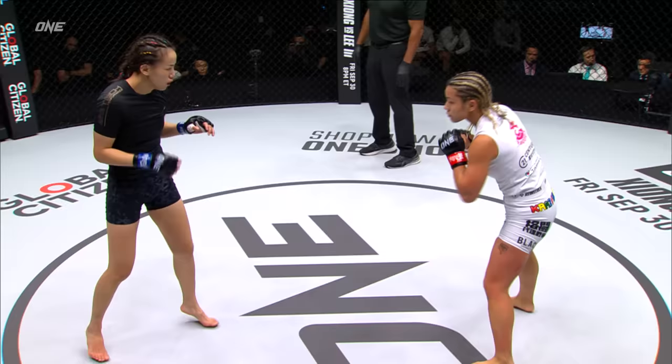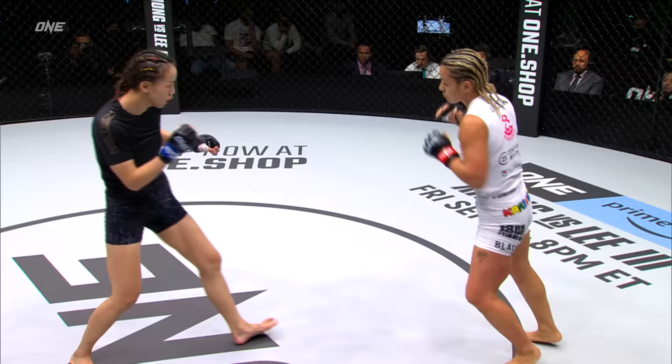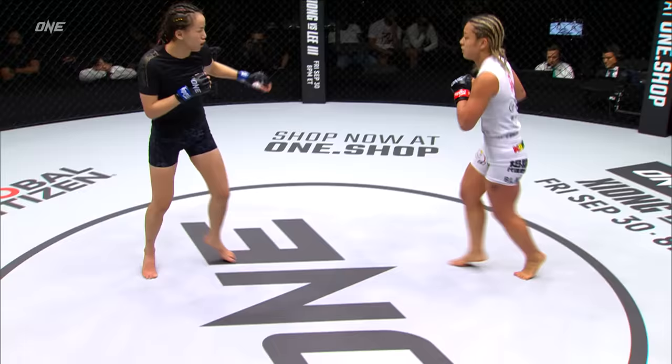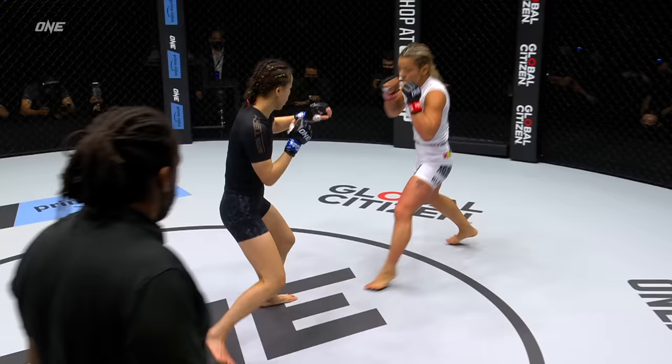You saw that level change from Itsuki Hirata right there. When she's doing that, she's at least keeping Lin Huchin guessing so Lin Huchin can't tee off with that jab or start throwing that leg kick — it backs her up. But when she's standing in the pocket like that, Lin Huchin can just tee off. The corner was very confident about the success that Hirata had in that first five minutes, but right now all these little touches, all these little shots that Lin Huchin's able to score, are all adding up in the judges' eyes.